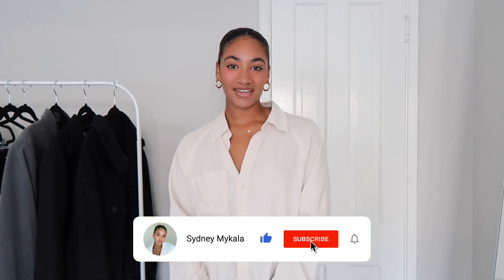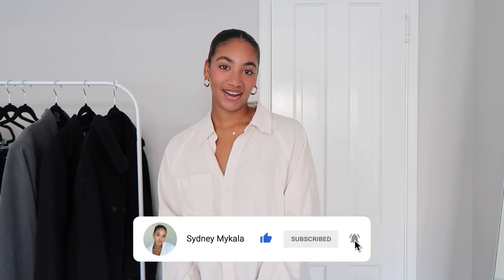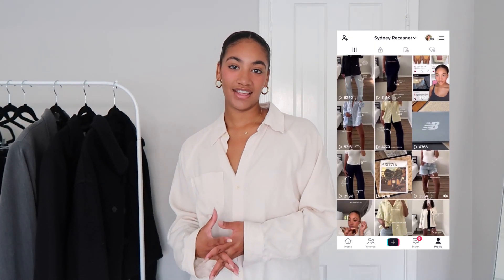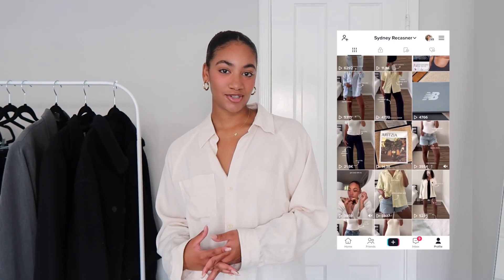I already have a fall wishlist video posted for items I'm hoping to pick up, but this video is pieces I already know and love in my closet. Make sure to subscribe, leave a like and a comment — thank you so much for 5,000 subscribers! Follow me on TikTok for more outfits of the day at Sydney or Kasner, linked down below.